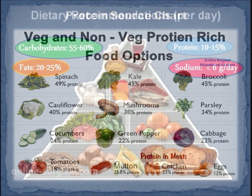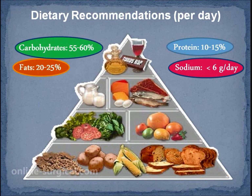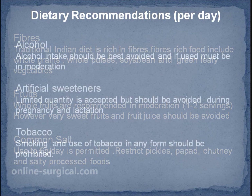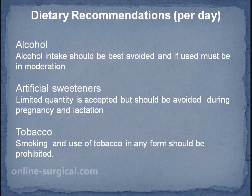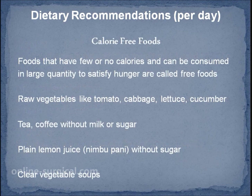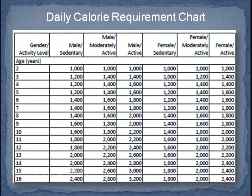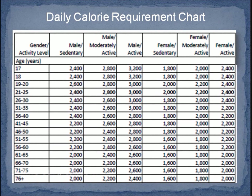Use less than 6 grams of common salt per day and restrict pickles, chutney and salted processed foods. Use household measuring units and make corrections to your existing meal plan rather than introducing a new regimen. Meal timings, frequency and quantity should be adjusted according to physical activity and insulin routine.